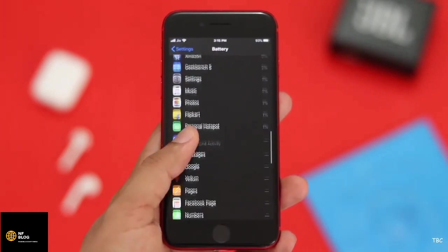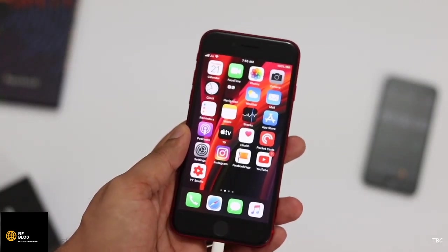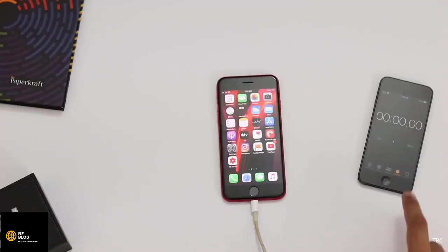So I decided to do a proper battery test to get a clearer picture. I'm going to use the phone continuously with normal and heavy tasks until the battery runs out, and this stopwatch will give us the proper screen-on time.